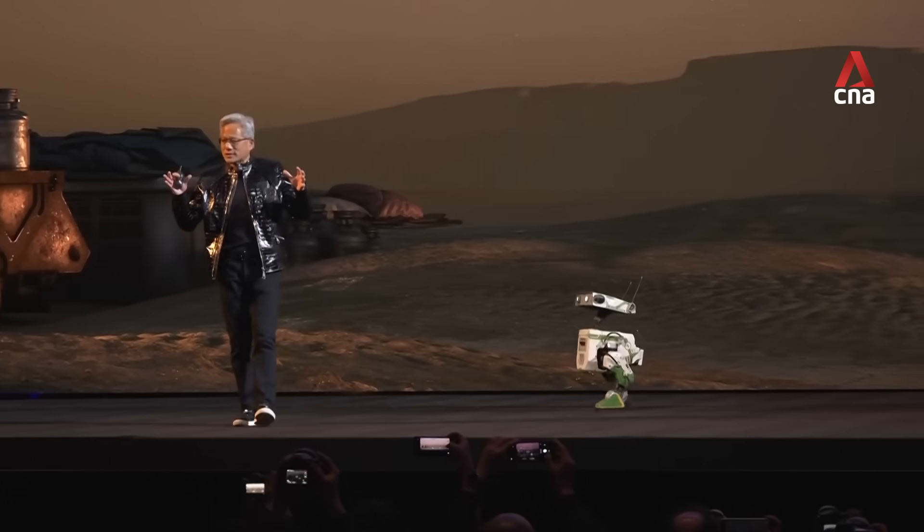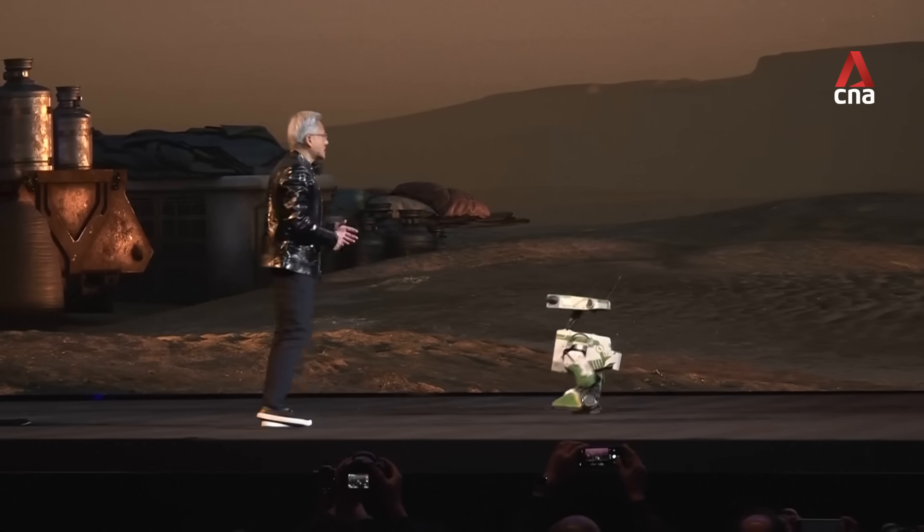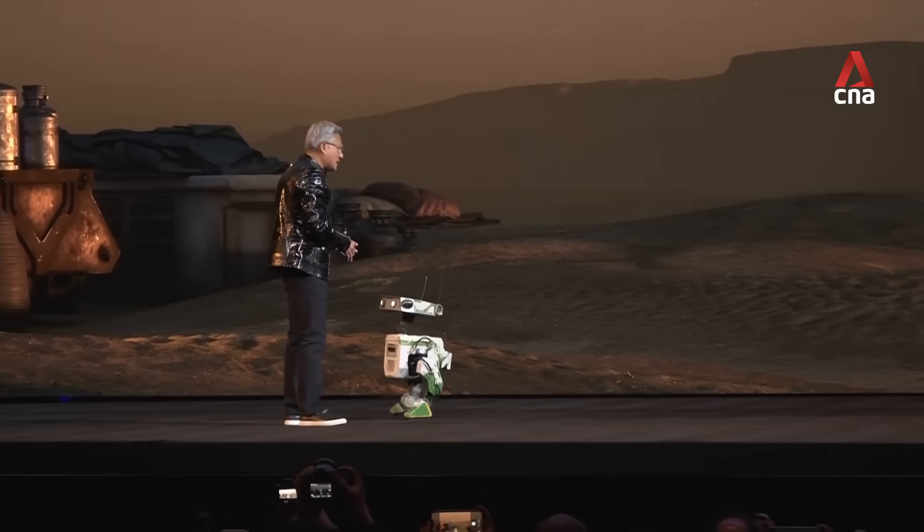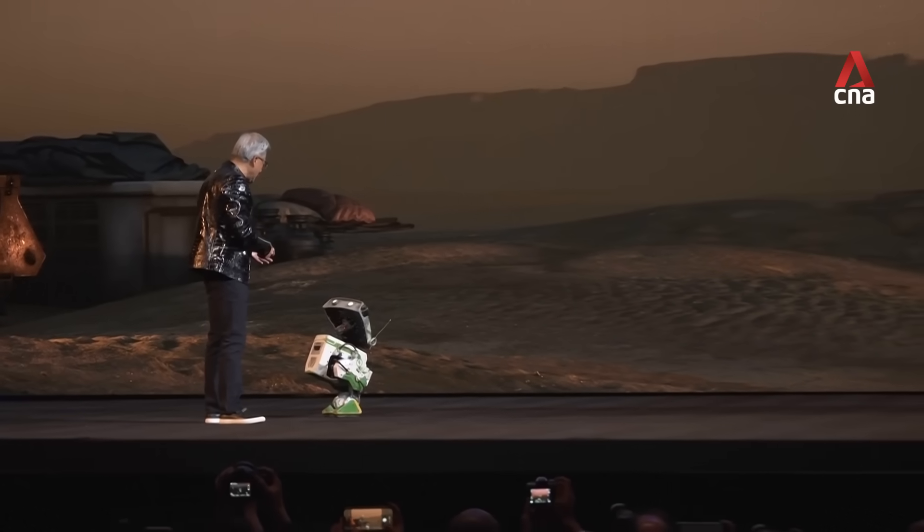They're trained inside Omniverse, and how about this? Let's show everybody the simulator that you guys learned how to be robots in. You guys want to look at that?